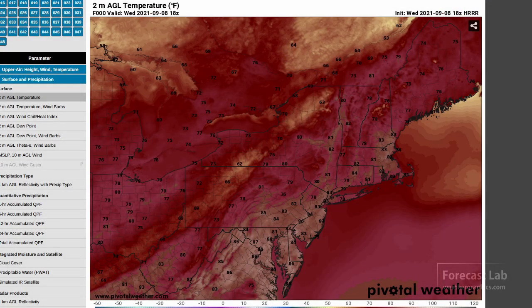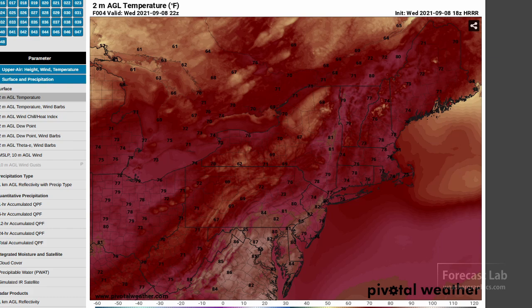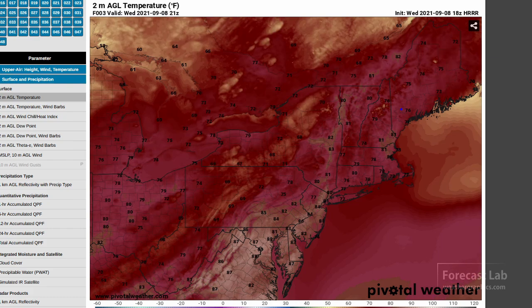A good place to start for a quick mesoanalysis is Pivotal Weather. Looking at the temperature plot brought up to about the current time, we can see 80s all the way from the Montreal area down the Appalachians, so the air mass looks to be somewhat similar until you get up into Quebec.